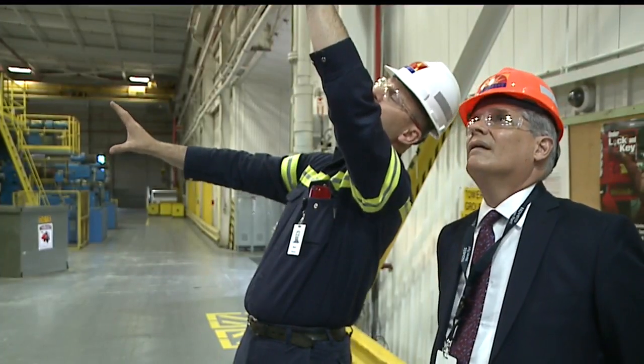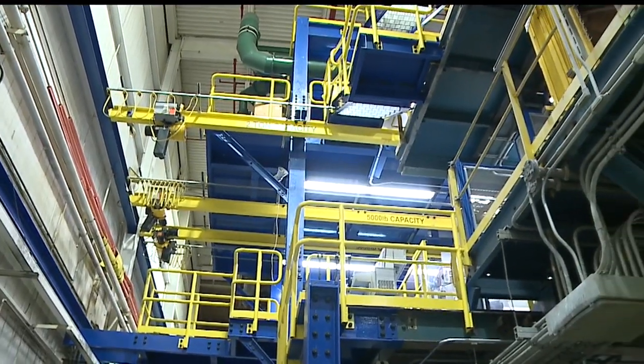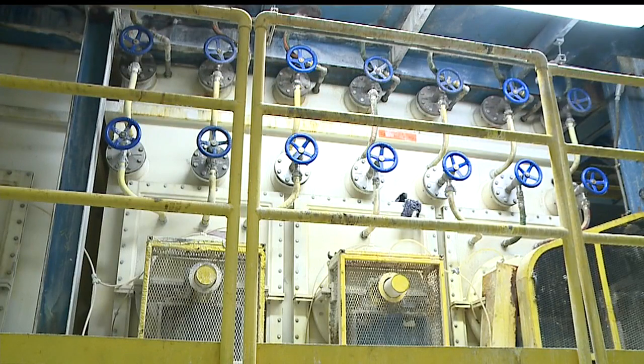Mark Nichols was a leader in getting the new pre-treatment process built. He showed the new equipment and how it was constructed right alongside the current process, which meant no downtime for the plant.